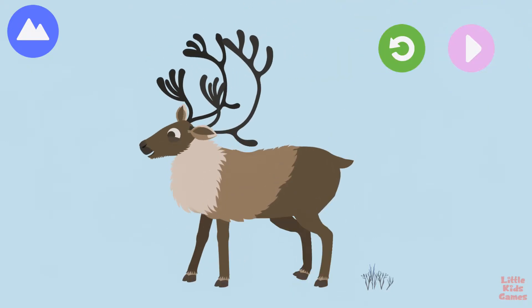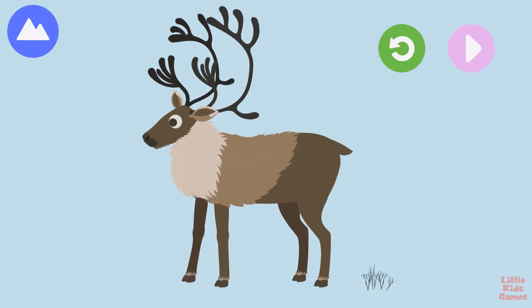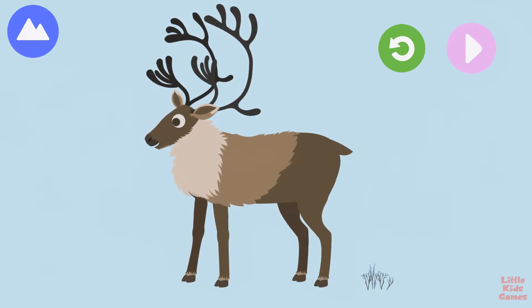Antlers. Caribou antlers fall off each year and then new ones grow. You built a caribou.